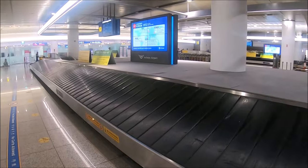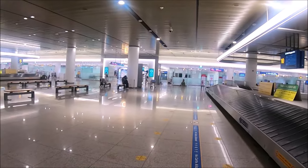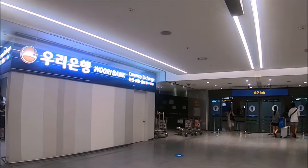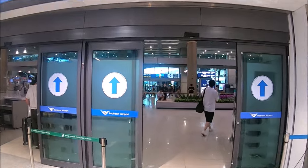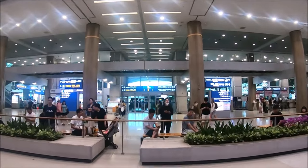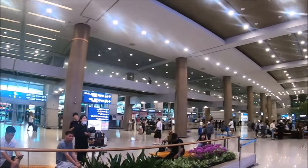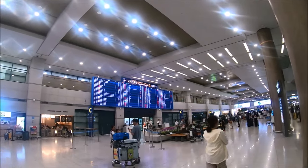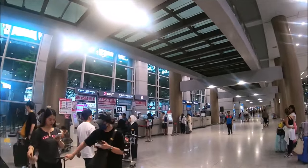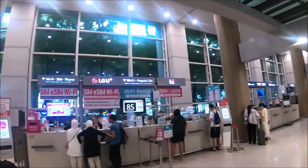Once we exited baggage claim we went into the arrival hall. There you'll find restaurants, ATMs, currency exchange, gift stores, and a host of other stalls near the doors that will make your travel to Korea easier. Something that will make your life easier here is the SIM card room, where you can buy SIM cards or rent Wi-Fi as well. Seoul is a really advanced country in terms of technology — they truly have true 5G, so the data is fast.